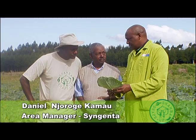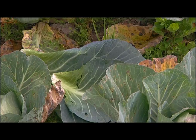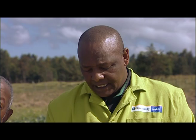What causes it? This is caused by fungi. Fungi are commonly spread when the weather is a little bit wet. The leaves will completely turn like this, and when the leaves turn like this they cannot manufacture any food that will help to form the head of the cabbage. Automatically the farmer will start harvesting underweight cabbages because of this.